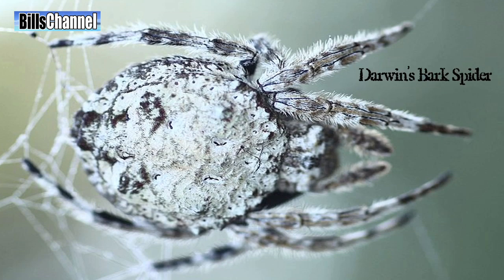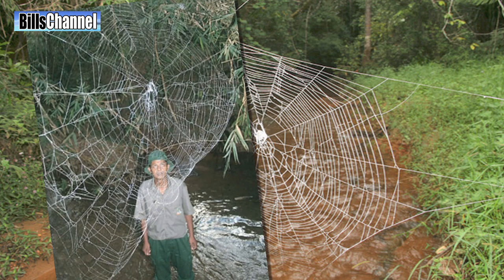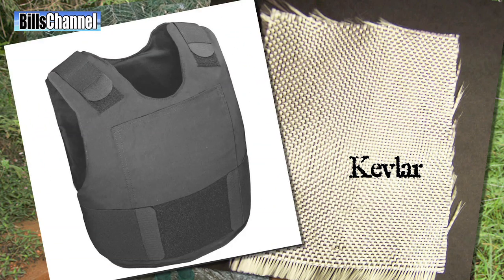In Madagascar, there's a spider called the Darwin's bark spider. This spider silk is said to be the strongest in the world — it's ten times stronger than the Kevlar used to make bulletproof vests.